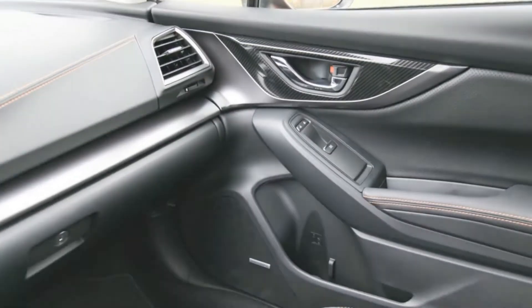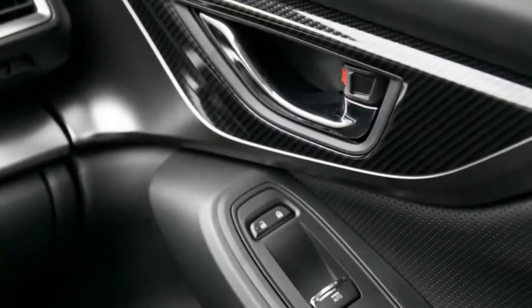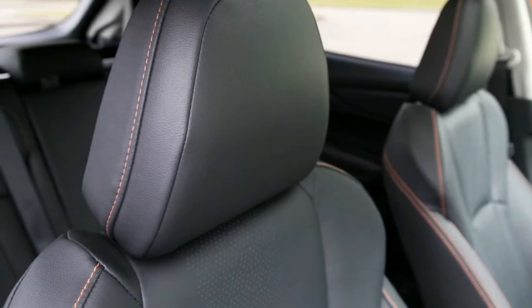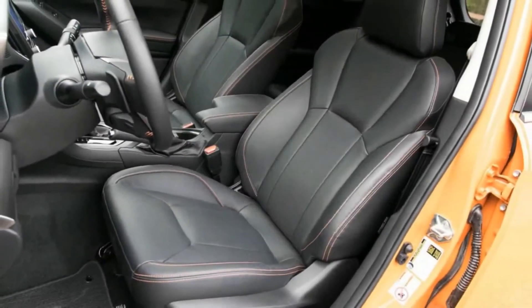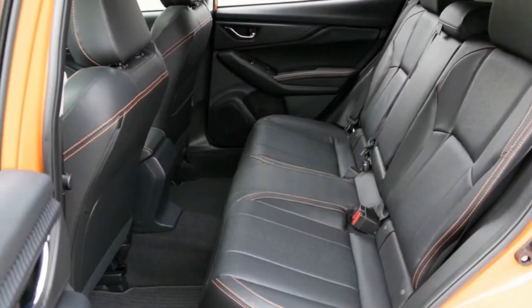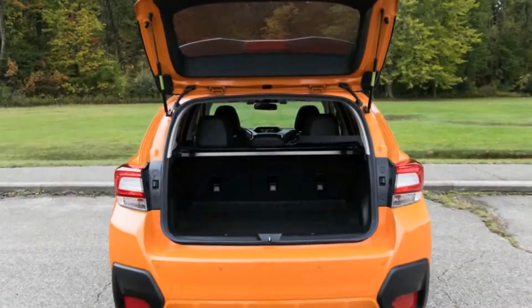The continuously variable automatic transmission exacerbates these tendencies when compared to the manual transmission version we tested last year, even though the two cars' accelerative performance was nearly identical. Subaru has yet to completely figure out how to tune a CVT to be unobtrusive. It drones annoyingly even when driving less than spiritedly, and the faux shifts that can be made to simulate seven-gear ratios when using the steering wheel-mounted paddles are slurred and unconvincing. The CVT purports to offer better fuel economy than the manual, and this Crosstrek did score 32 mpg compared with 31 mpg of our manual transmission test car on our 75 mph highway test. However, our overall average fuel economy was 23 mpg in the CVT-equipped car and 25 mpg with the manual.